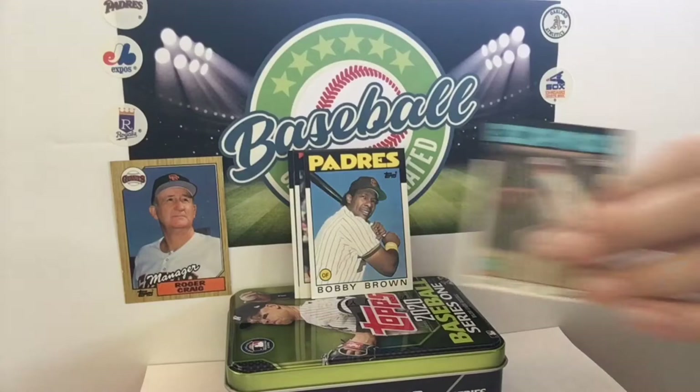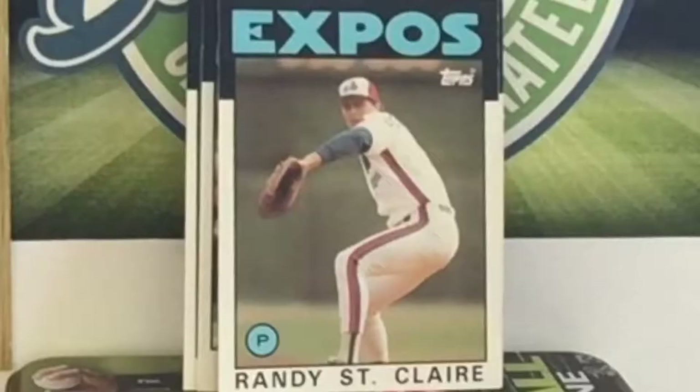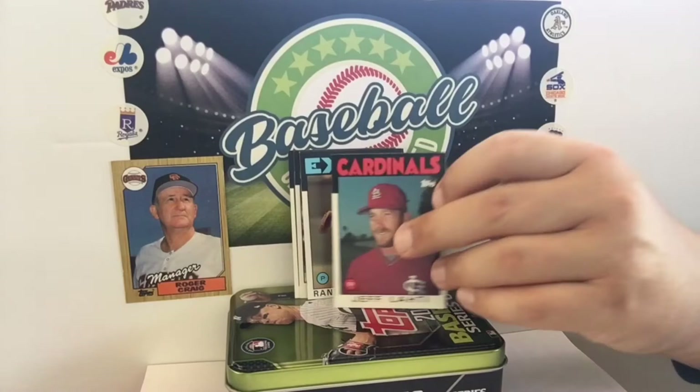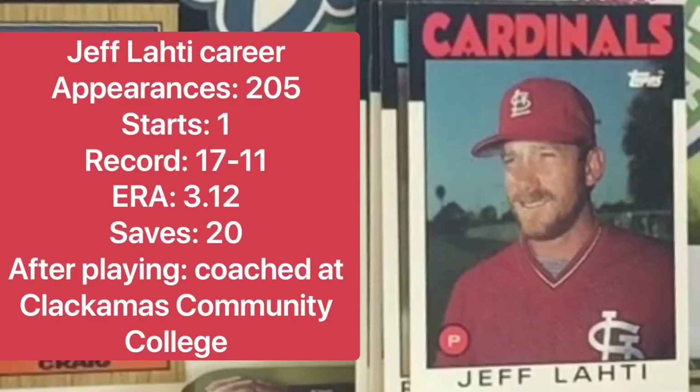Bobby Brown — I'm just going to leave that card there. Don't be cruel. Randy St. Clair — the Expos of that time frame. But I don't think that is at the Expos stadium because that looks outdoors. Here is a guy — once in a while this happens — I've never heard of this guy, but he played several years in the big leagues. I believe Chris Berman called him Jeff Latida.